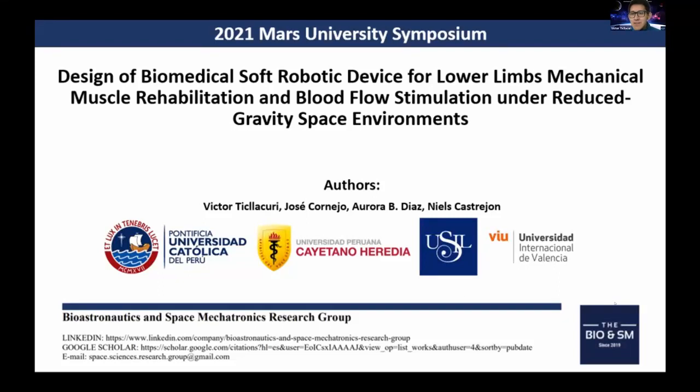Good morning everybody. Today we're going to present the project design of a biomedical soft robotic device for lower limbs mechanical muscle rehabilitation and blood flow stimulation under reduced gravity space environments.